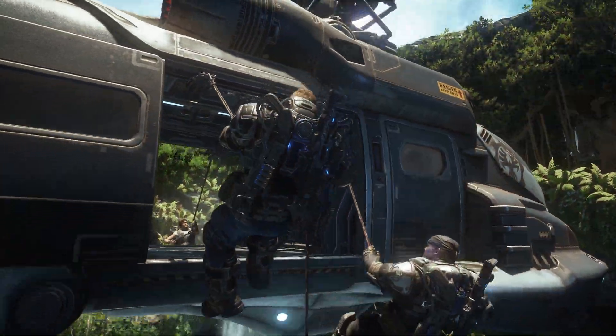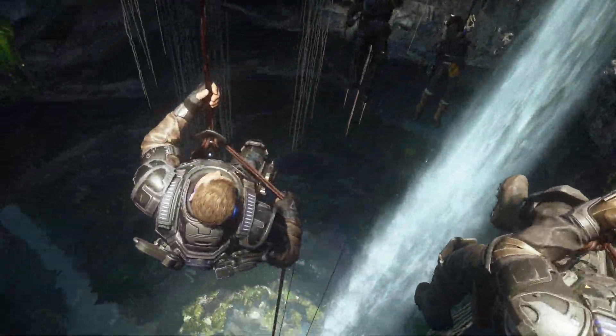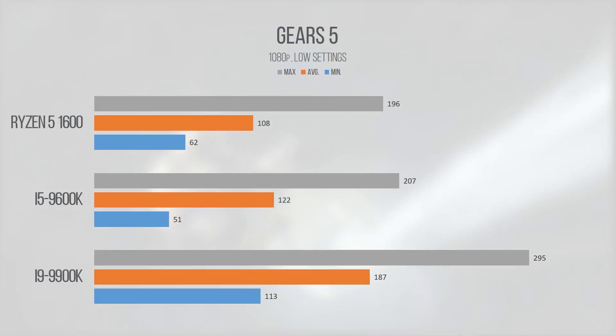Gears of War 5, another new game added to our test suite, provided console-killing performance with our average FPS coming out to 122. This actually isn't that far behind the Ryzen 5 1600, and offers roughly 89% of the performance of the 9700K. This is a game I've been getting into recently, and the performance on offer with the 9600K is beyond playable — I played through a nice chunk of the game on the i5.